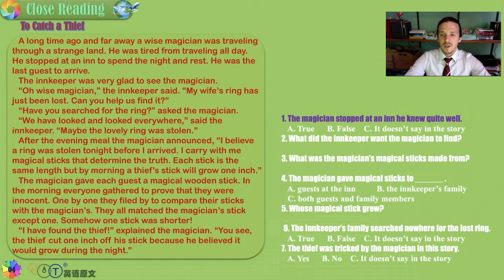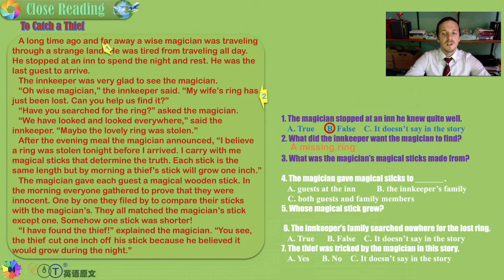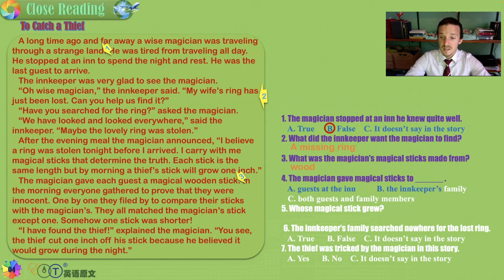Did the magician stop at an inn he knew quite well? It was a strange land, so our best guess is false — he did not know this land. What did the innkeeper want the magician to find? His wife's ring was missing. What were the magician's magical sticks made from? They were made from wood — and perhaps they weren't magical at all. Did the magician give magical sticks to guests, the innkeeper's family, or everyone? He gave each guest at the inn a stick, so our answer is A.